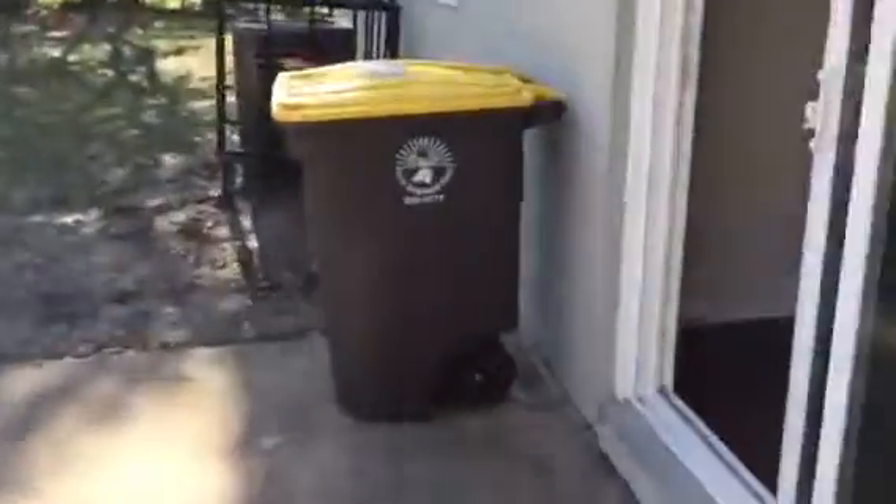As we go back in, to the left will be your new kitchen where we installed new cabinets and countertops. We will install new appliances when the tenant moves in.